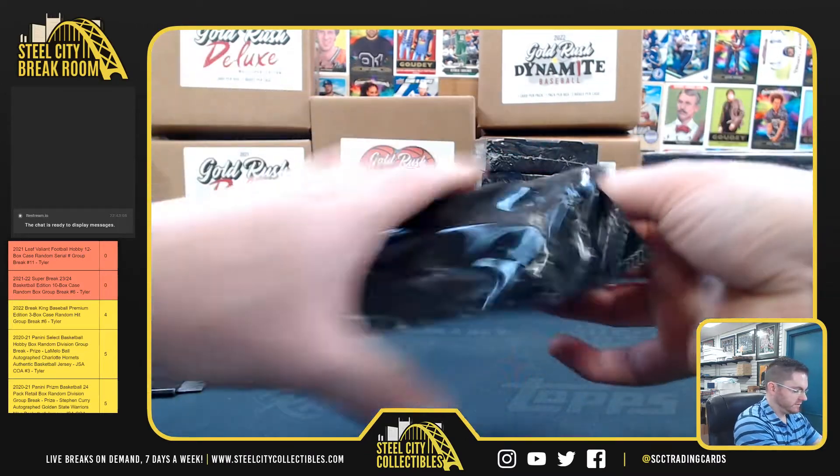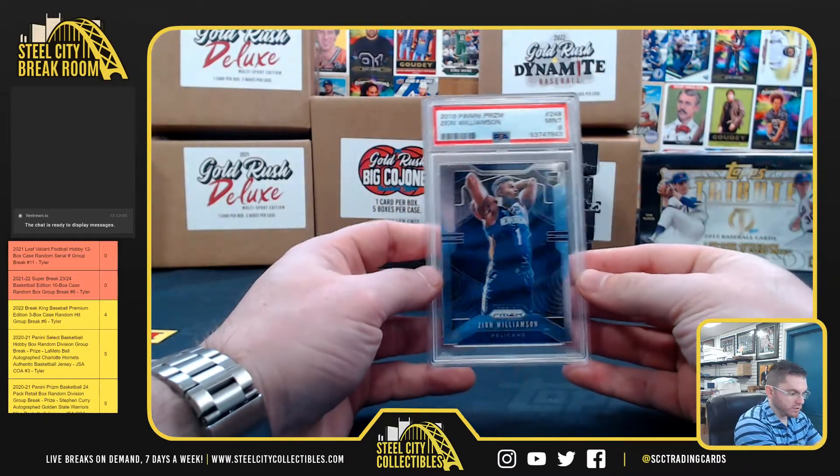Number 2 for you, Sean. It's going to be a Zion Prism PSA 9 Mint Rookie.